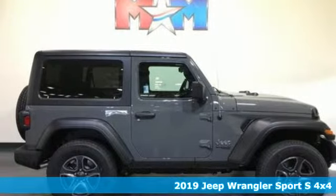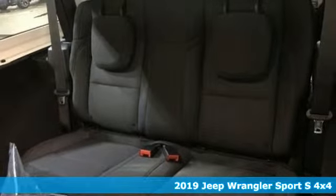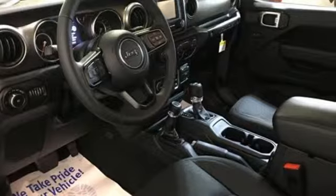Here's a new 2019 Jeep Wrangler. Explore what lies beyond the next ridge in this original Freedom Machine. It boasts an impressive list of features like these.